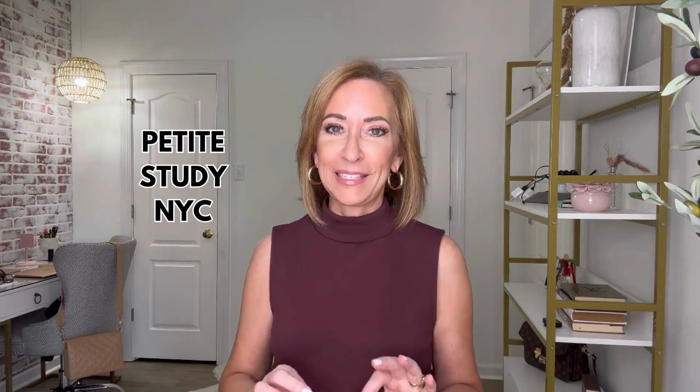Today's video is sponsored by Petite Studio out of New York City. If you're not familiar, I can't wait to show you some of their beautiful elegant pieces. Let's dive in. Welcome, or welcome back — I'm thrilled that you're here. My name is Michelle and I create videos here on YouTube every week.